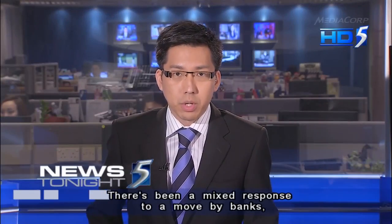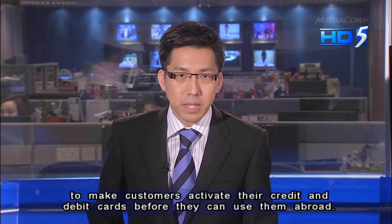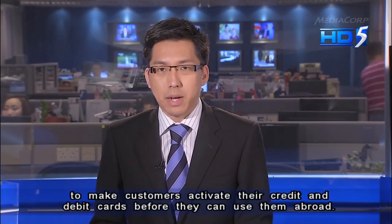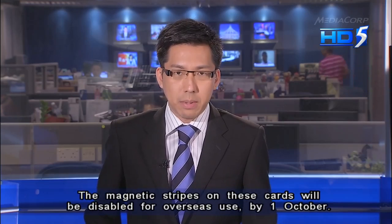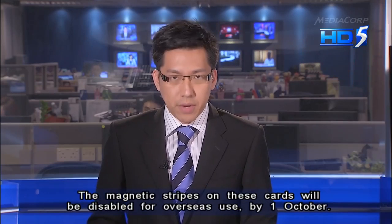There's been a mixed response to a move by banks to make customers activate their credit and debit cards before they can use them abroad. The magnetic stripes on these cards will be disabled for overseas use by the 1st of October.